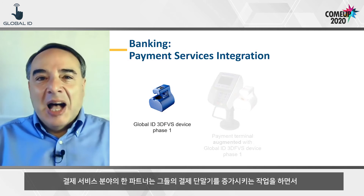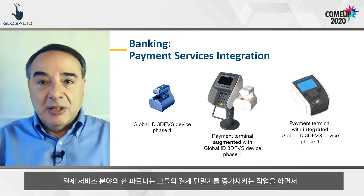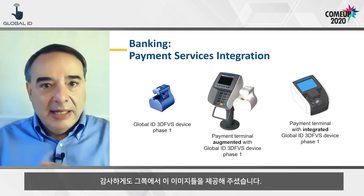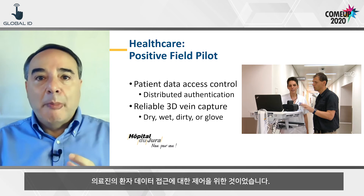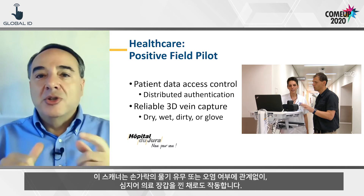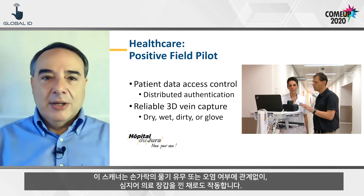Interest is growing. A partner in the payment world has been working on augmenting their payment terminals and even integrating our technology in them — they kindly provided these images. One of our pilots was in healthcare for access control to patient data by medical personnel. The scanner works with dry, wet, or dirty fingers, and even wearing a medical glove.